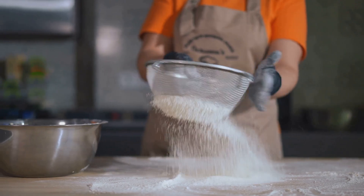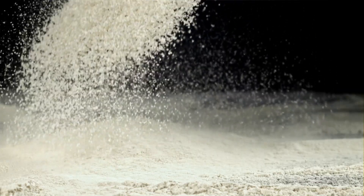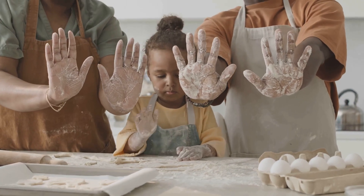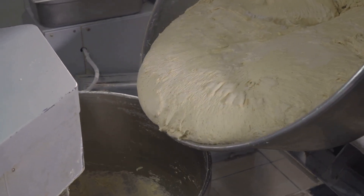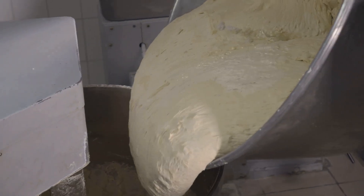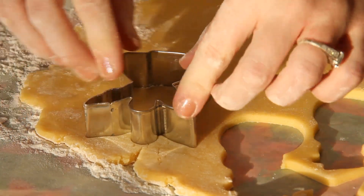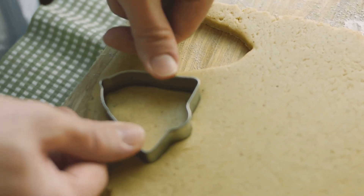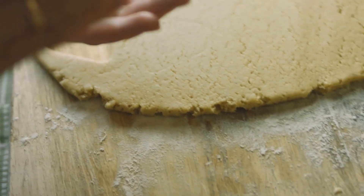Now this is where things get messy. Flour goes everywhere. It's like a mini snowstorm hit the factory. The workers look like powdered doughnuts by the end of their shift. But hey, who doesn't love a little flour power? The mixed dough, now resembling a giant sticky blob, gets poured into a massive machine. This bad boy is the cookie cutter extraordinaire.